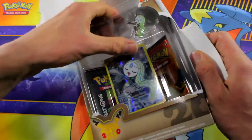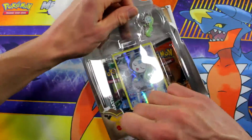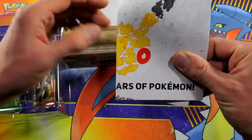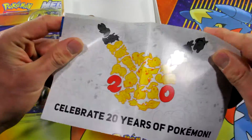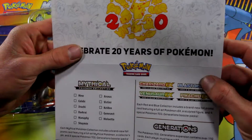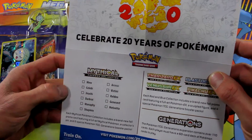I've got a lot more of these for later on, but I'm still checking to see if I can get my lighting right. Got a little book in here — celebrate 20 years of Pokemon. It's got a little checklist so you can see which ones you get.